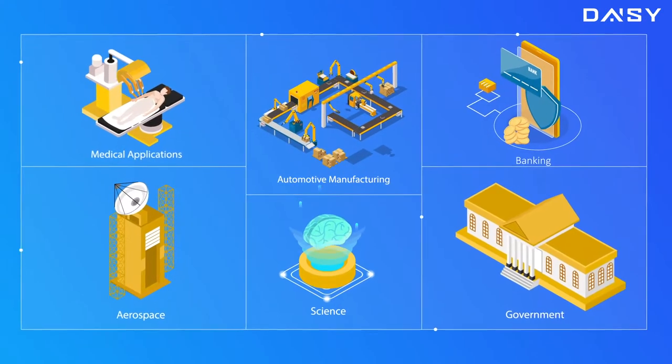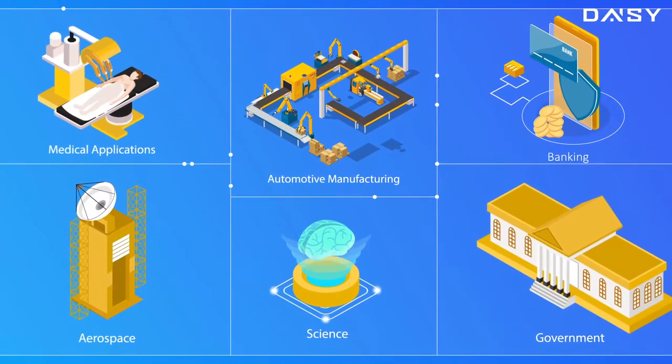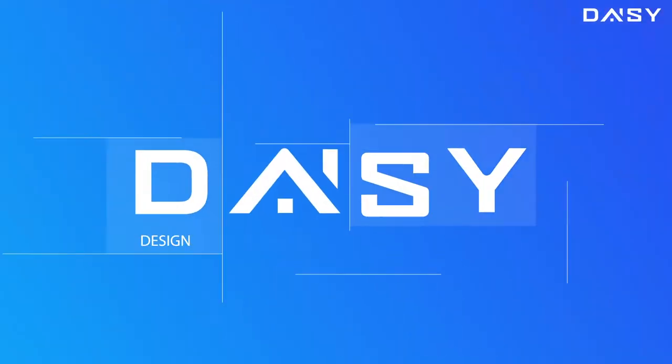Problems like these are perfectly suited to be solved with the latest advances of artificial intelligence. So when experts in AI met with experts in construction, DAISY was born.